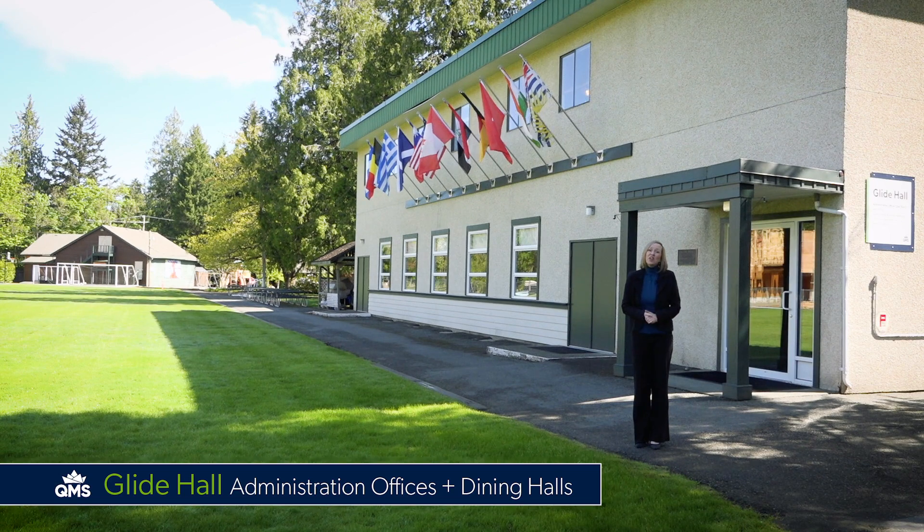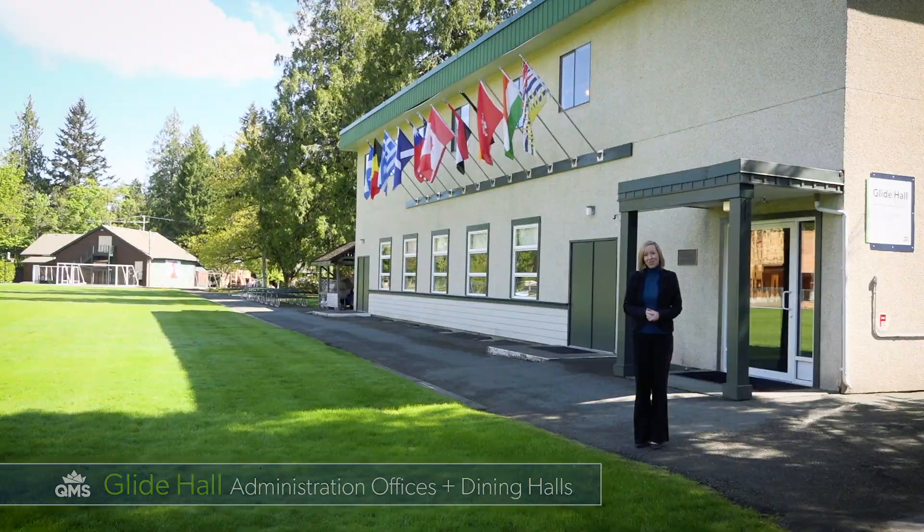I'm Hayley and I'll be showing you around the rest of the campus. This is Glide Hall, home of our administration on the second floor and our dining facilities for both the junior school and the senior school.